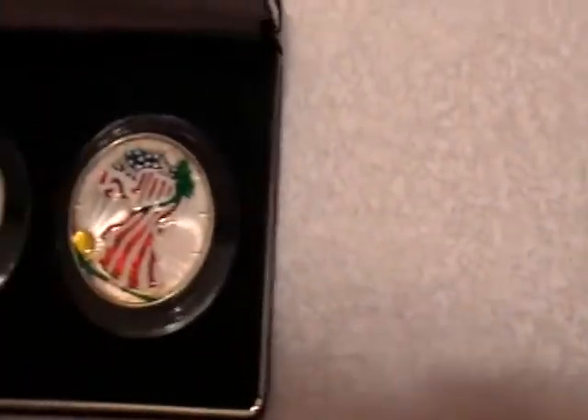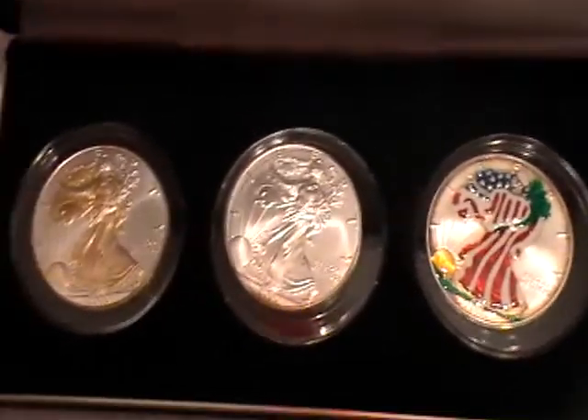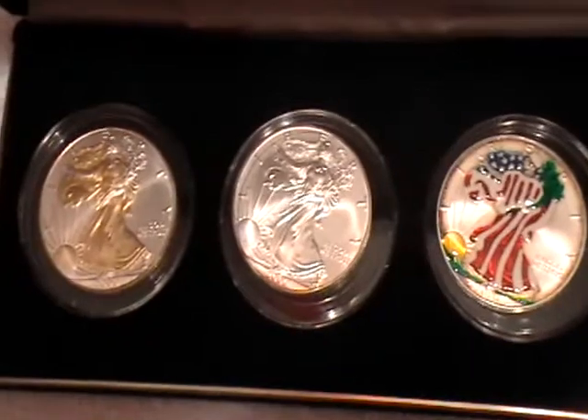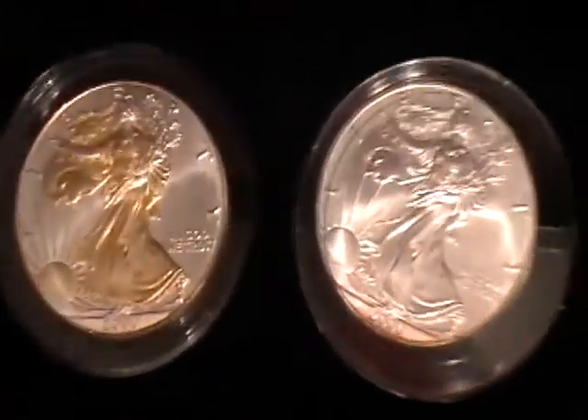Kind of upset about this one — a 2000 American Eagle set. With the color one, the regular Eagle, and then the gold plated Eagle.